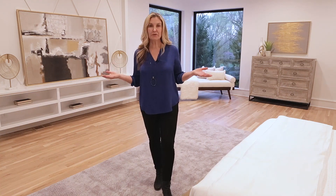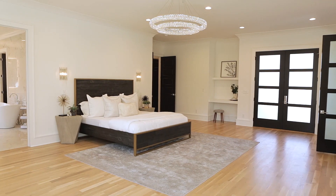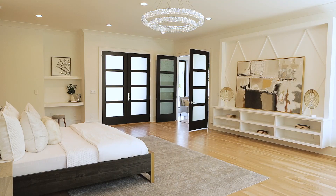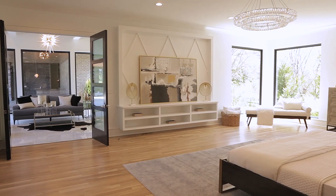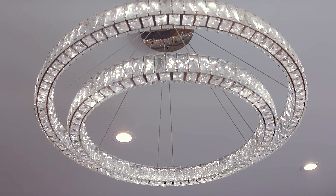This is the master bedroom. I love this room — it's huge. That bed looks like a twin bed, but it's actually a king-size bed. How about the built-ins? Plenty of room for a big-screen television. Floor-to-ceiling windows bringing in lots of bright light. And how about that fabulous chandelier?